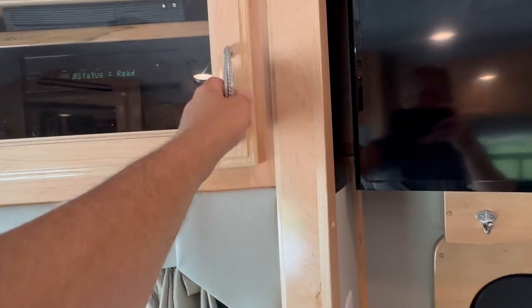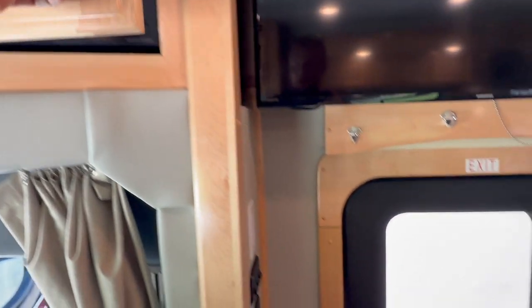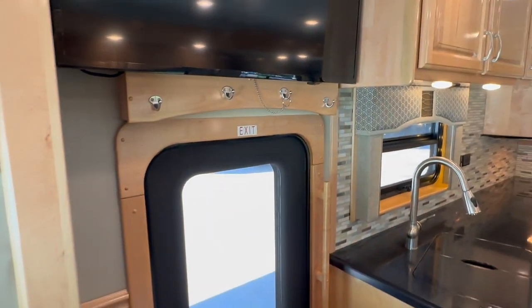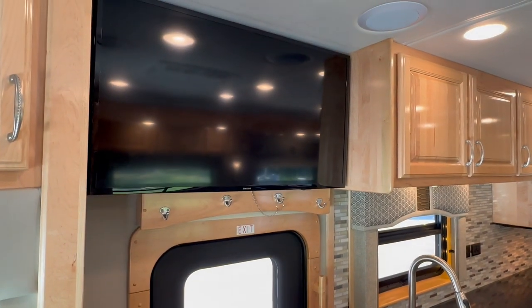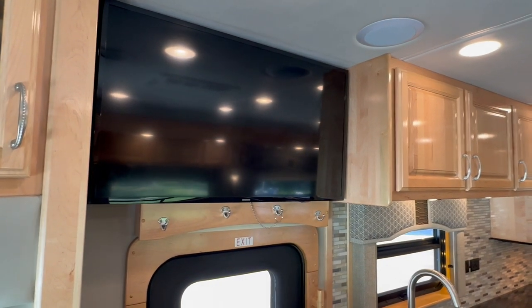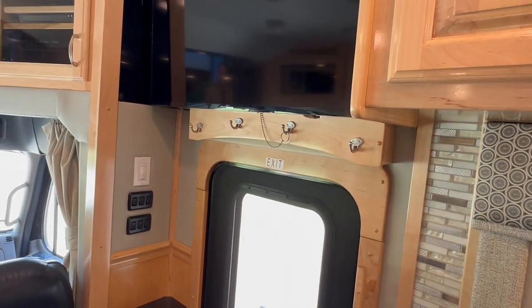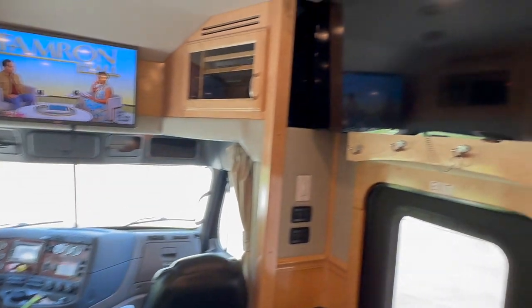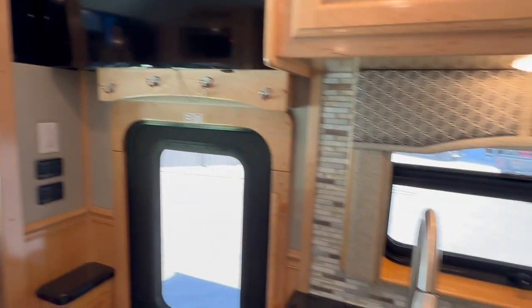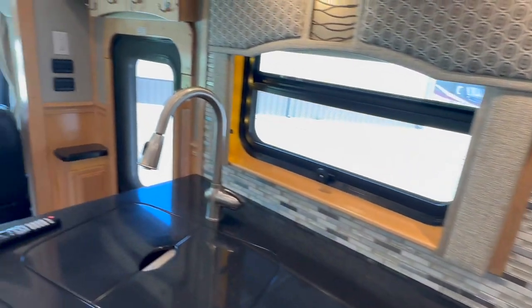This coach has surround sound, which you don't see on a lot of them anymore. You can see the receiver with the DVD above it; it also has in-motion satellite. Here's something we recently added — a lot of the newer 2022s and 2023s put a TV over the door, and we did that too. We removed a small storage cabinet and added a smart TV there, so you can stream your phone to it. You've got one above the driver and passenger seat, one above the entry door, one in each bunk, and one outside — five TVs total.